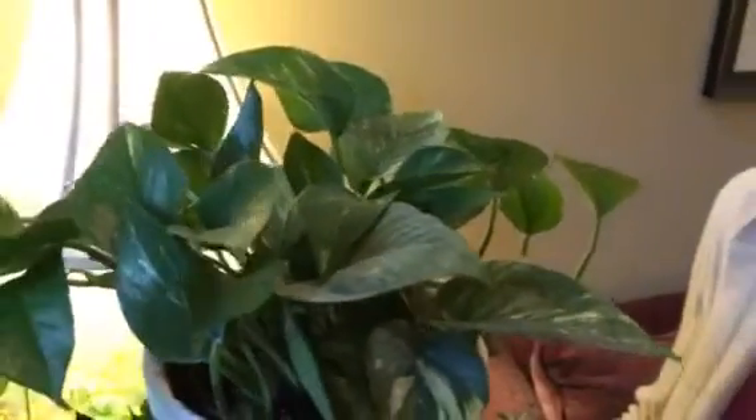This is a philodendron. This plant also can handle cool, drafty locations and it just thrives. I have a plant like this at work and I can go weeks without watering it, or I can over-water it, and it doesn't seem to matter.